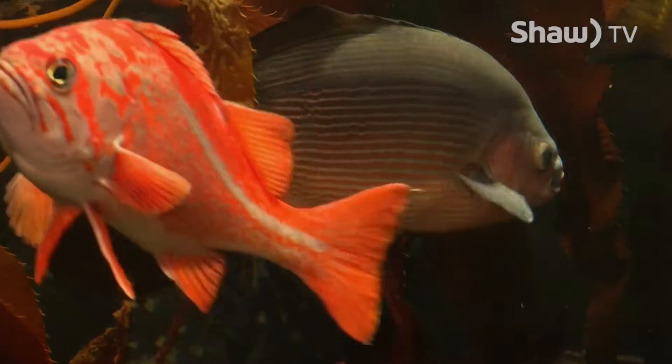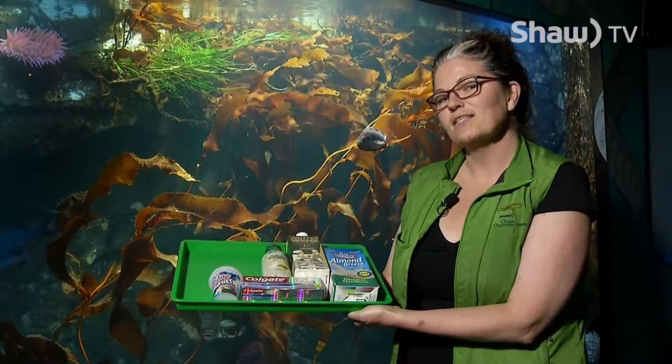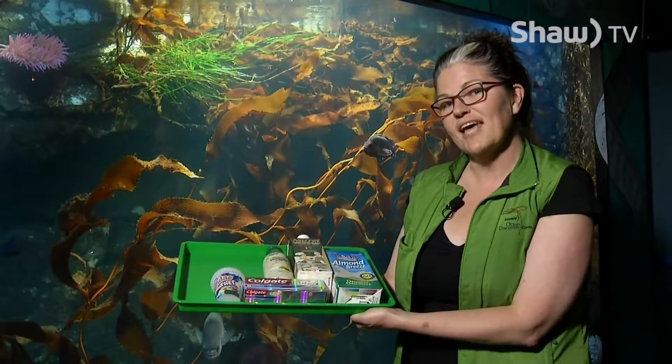Historically, kelp was an important carbohydrate for coastal First Nations who ate a lot of protein in fish and shellfish. In current times, many people still eat seaweed, but you might be surprised to know that you use seaweed every day.